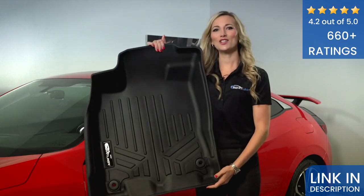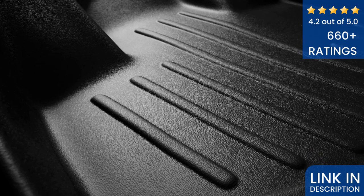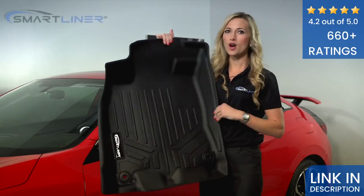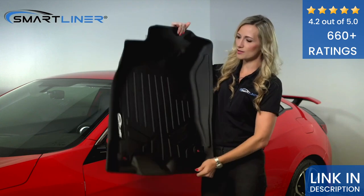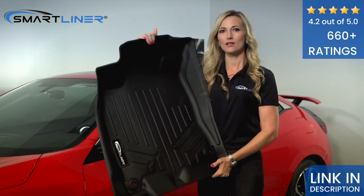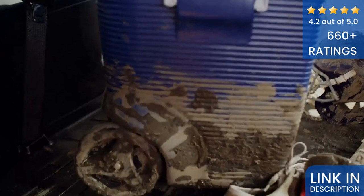Hey, this is Dana and these are our Smart Liner USA products. All of our products have a raised wall which helps contain accidents and keep its shape throughout the years. Our products are made of a plastic rubber blend, semi-flexible, 100% recycled materials.